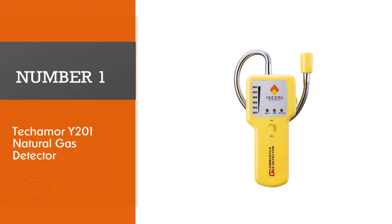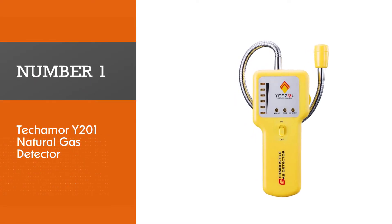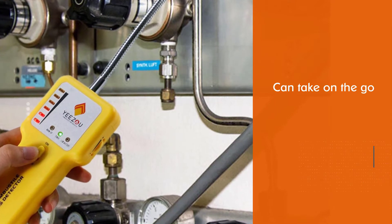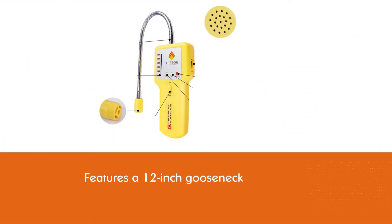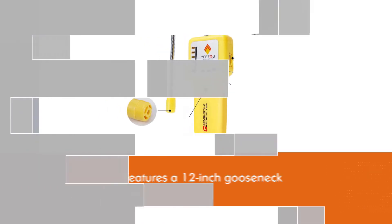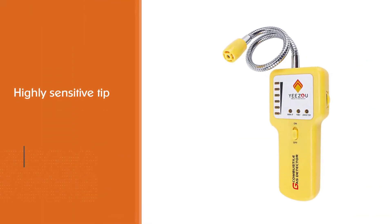Number one, best overall: Tecamo Y201 natural gas detector. For a detector that you can take on the go, try the Tecamo Y201 portable methane propane combustible natural gas leak sniffer detector. The compact detector features a 12-inch gooseneck with a highly sensitive tip. The detector includes several indicators including a gas level indicator and a low battery indicator.